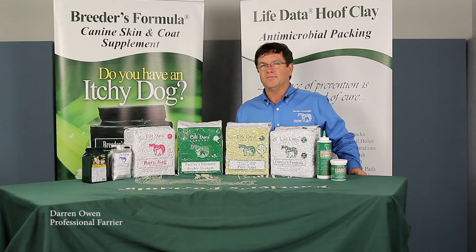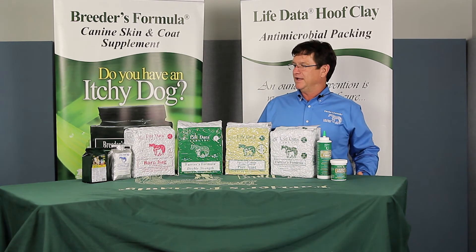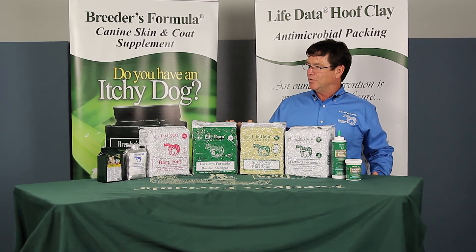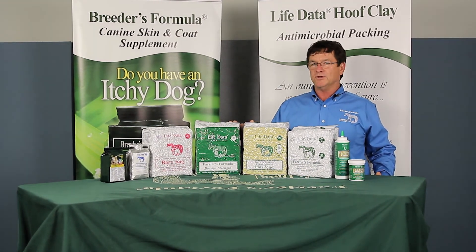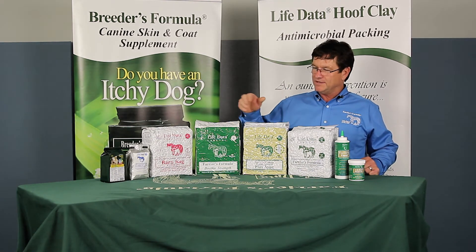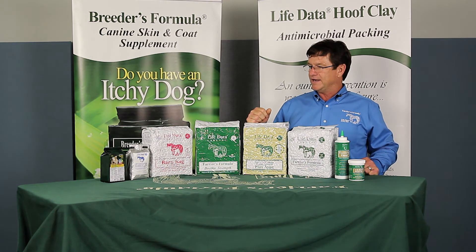My name is Darren Owen. I'm from Scottsville, Virginia in beautiful Albemarle County. I'm here today briefly just to tell you about Life Data Labs and the wonderful equine wellness tools that they bring to my toolbox. I have used all of these and I really enjoy them quite a bit depending on what I need.